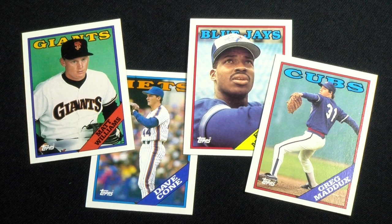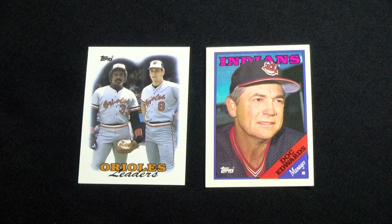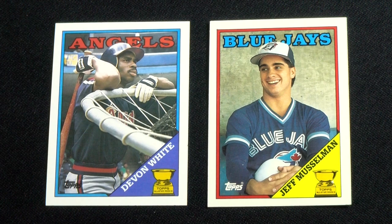Seven record breaker cards kick off the run with five turn back the clocks, 22 all-star selections, and 26 team leaders sporadically popping up. Five future stars make their return, as does another 10-card Topps rookie team showcasing everyone's favorite gold cup graphic.